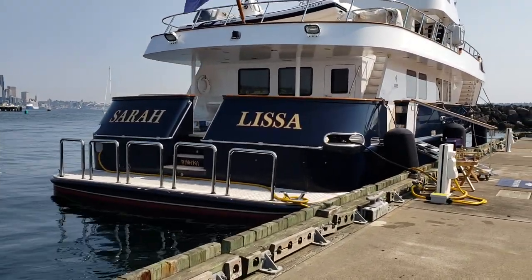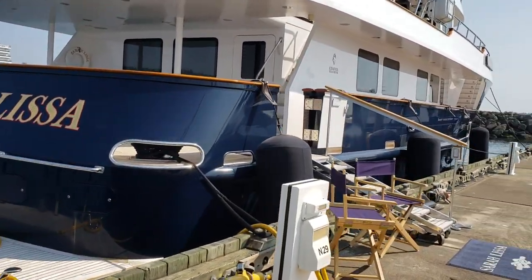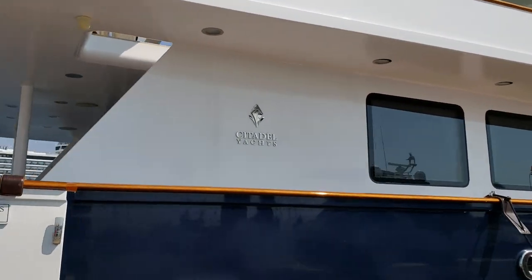I'm not using the stabilizer because I haven't figured out how to use it yet. And there's the beautiful yacht next to us - oh it's a Citadel, those are one of my favorites.